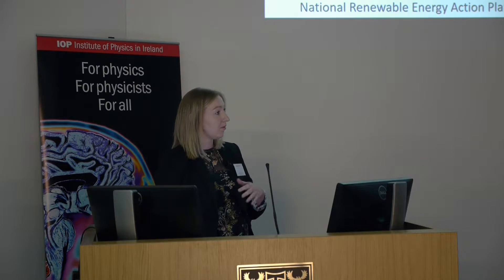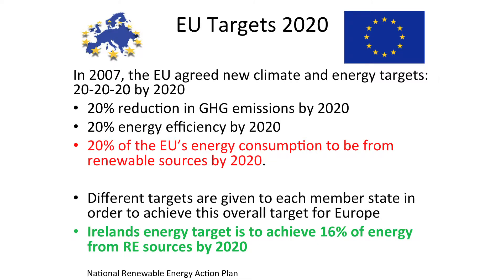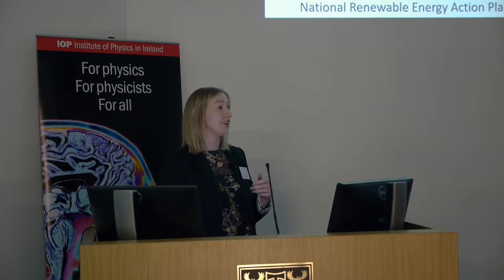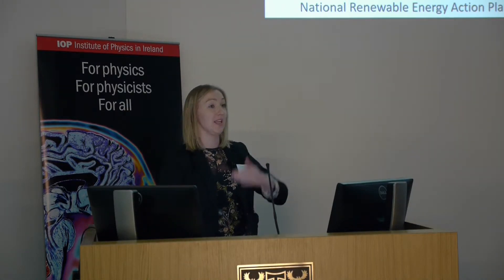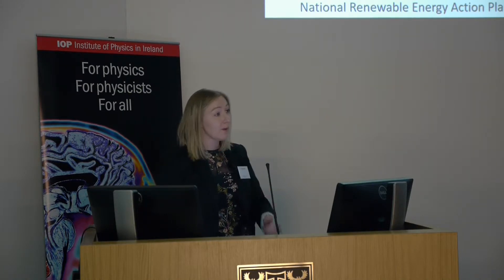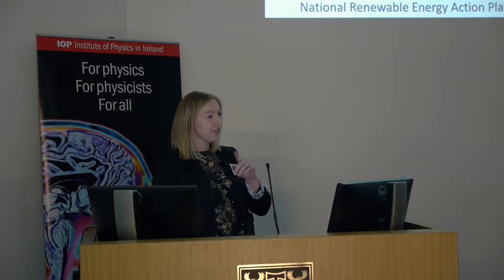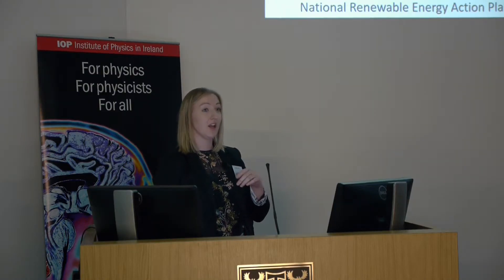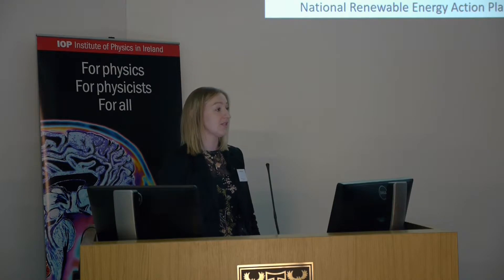Our EU targets — many of you might be familiar with the 20-20-20 by 2020. In 2007, the EU agreed climate and energy targets broken up into three categories: a 20% reduction in greenhouse gas emissions compared with 1990 levels, a 20% increase in energy efficiency, and — the one I'm going to focus on — that 20% of the EU's energy consumption would come from renewable sources by 2020. Different targets were then given to each member state to achieve this overall target.